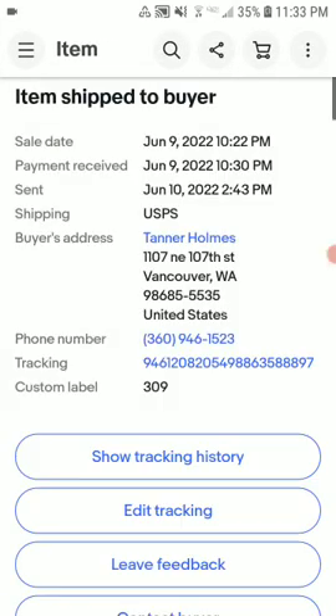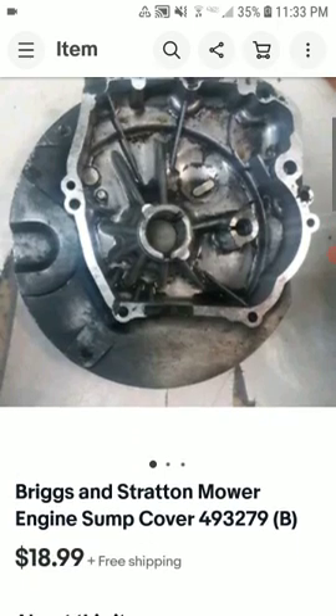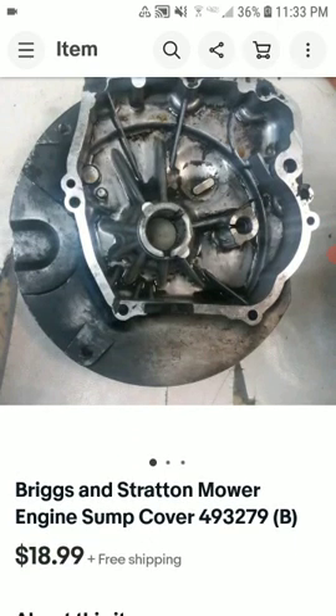Now this is a Briggs & Stratton mower engine sump cover, part number 493279B. This sold for $18.99 free shipping. I had an offer on this for $10 free shipping, and I said I'm not going to ship it out to the West Coast for $10 free shipping because that'd be a loss. The cheapest way I could ship it would be like a flat rate hanging envelope, and it would still be like $7.52 to ship it — and I'd still be losing.